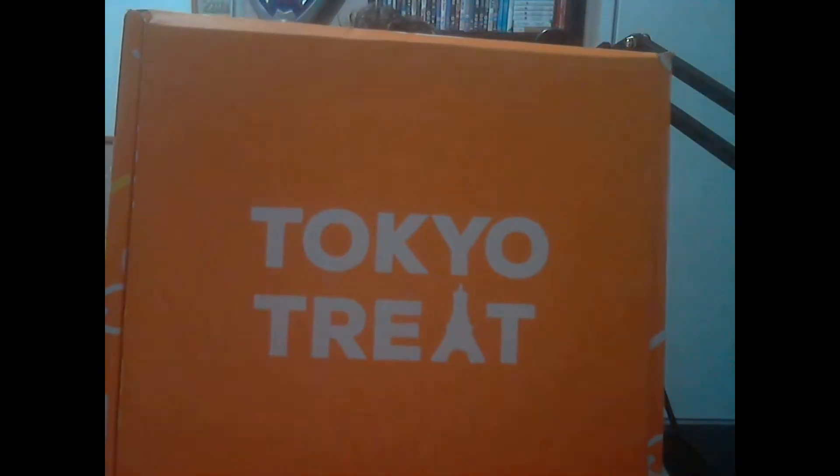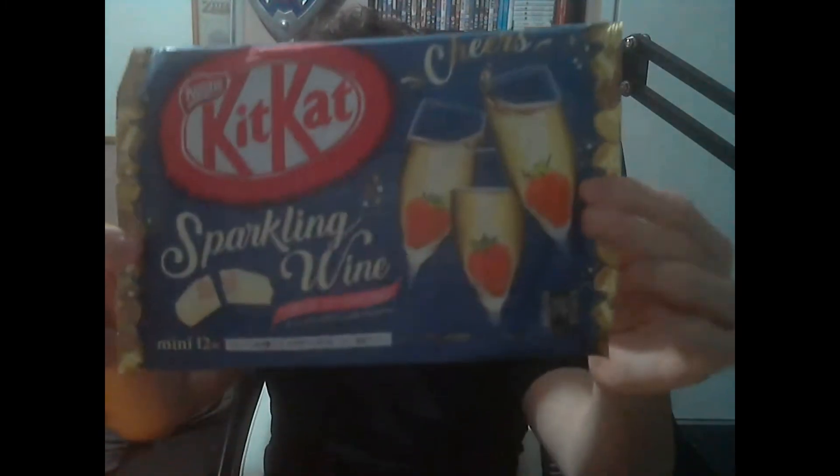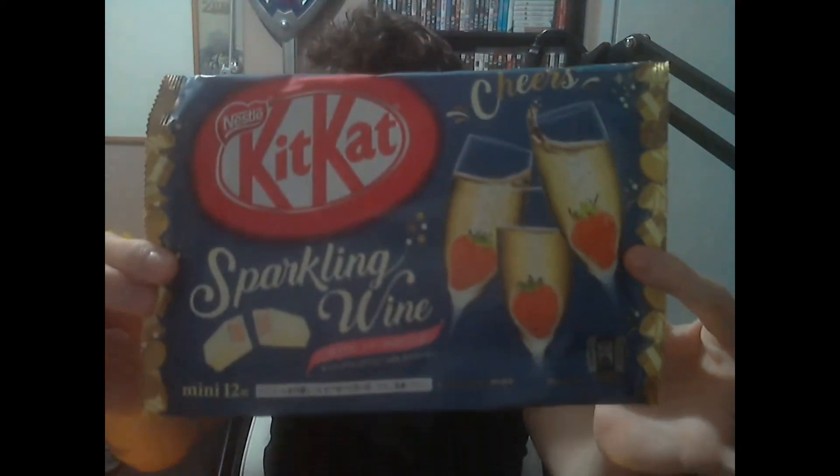Hello guys, so it's December which means it's time for the Tokyo December box. Let's see what kind of lovely goodies are in here. We start off with sparkling wine Kit-Kat — sparkling wine with strawberry. That looks bloody beautiful, I cannot wait to try that.